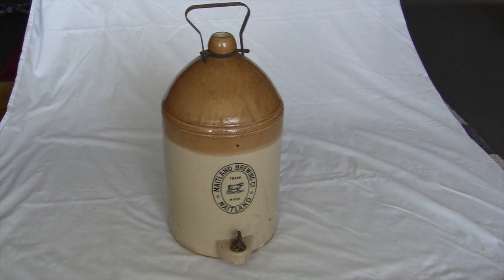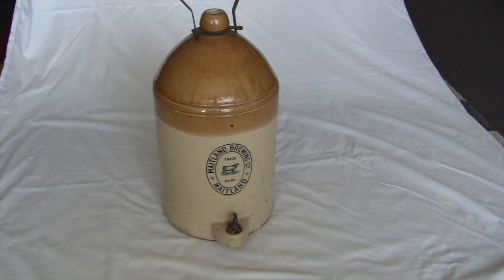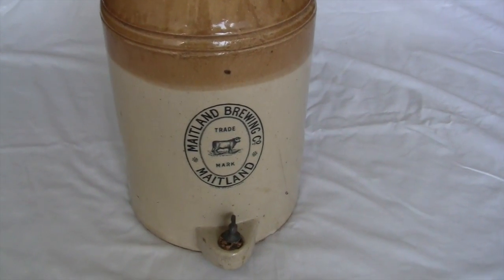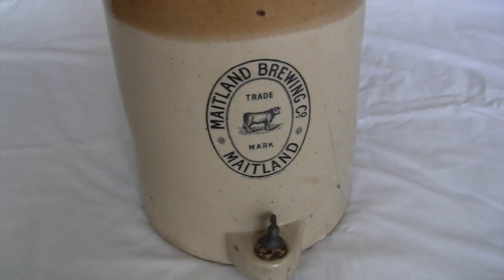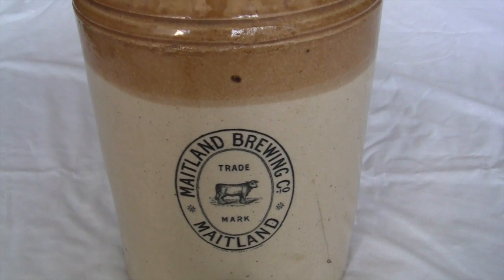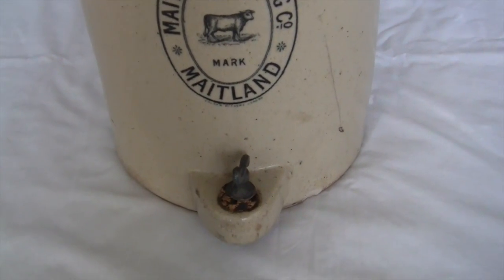Here we go — managed to get a video up. This one will be lot 407, one of the best items in the auction: Maitland Brewing Co, Maitland Demijohn, bull trademark from New South Wales. A real beauty, this one.